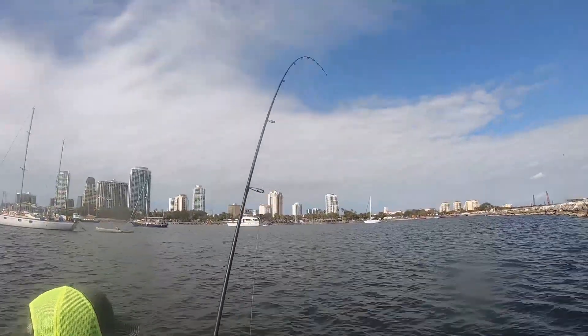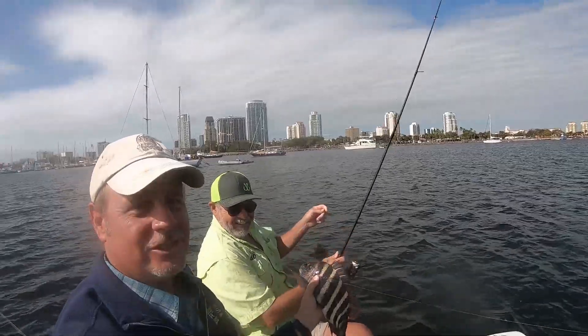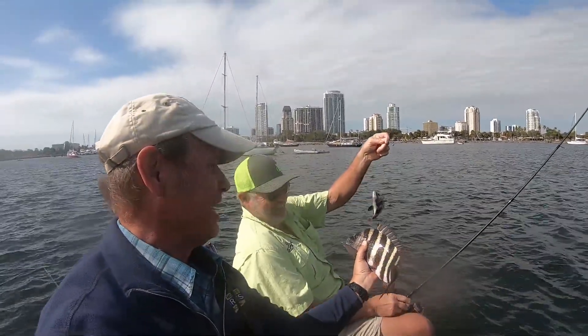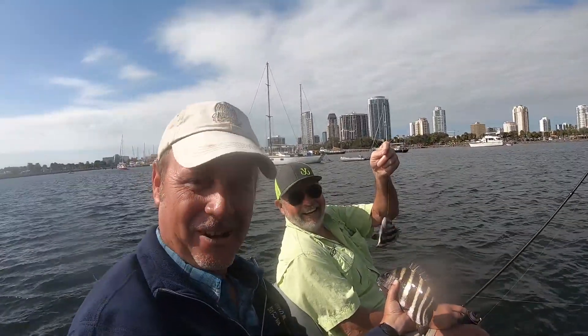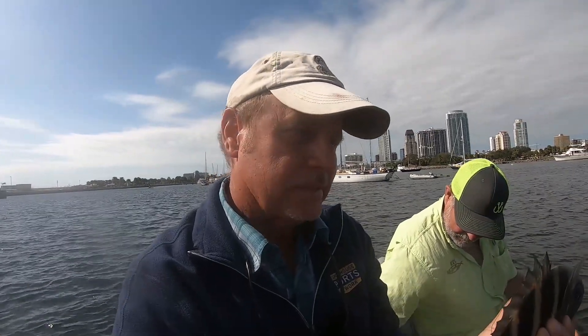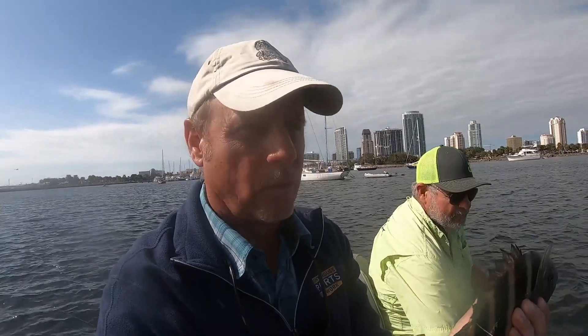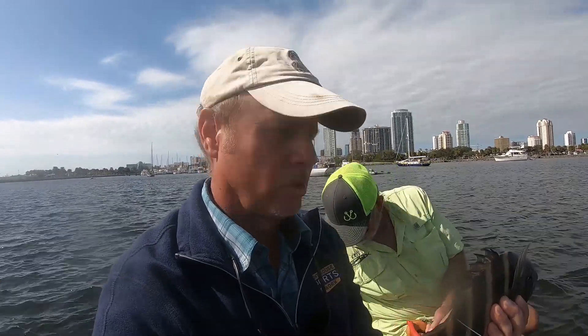Well, there you go — exactly what I'm talking about. What I was saying before, folks, is that the bite got more aggressive when the tide picked up. Instead of these little ding-ding-ding, they're going with it, grabbing it and going. You feel that heaviness — that's when you either lift up with a J hook or you reel with the circle hook.